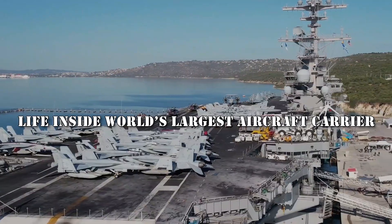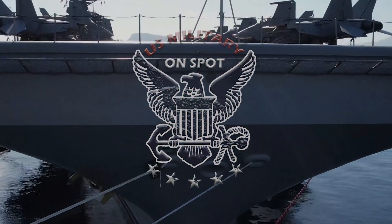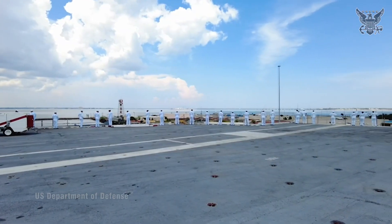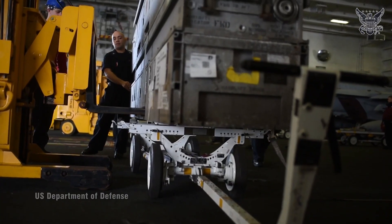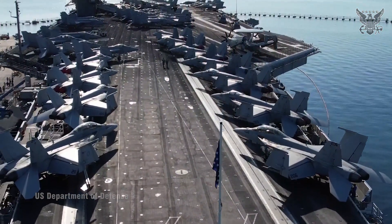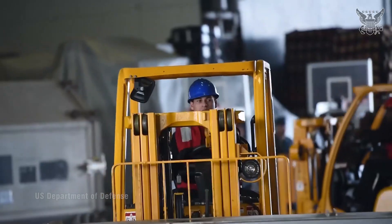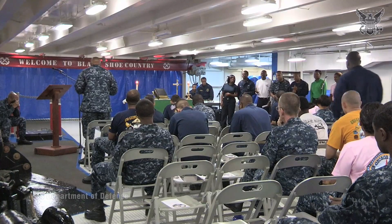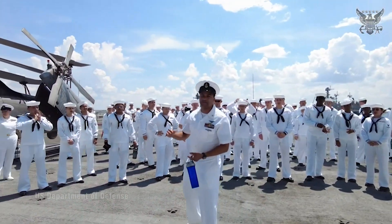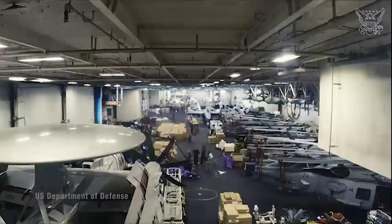Life inside the world's largest aircraft carrier in the middle of the ocean. Welcome back to U.S. Military On Spot Channel. As a military vessel, access to its interior is restricted and typically limited to authorized personnel such as crew members, contractors, and occasionally visiting dignitaries. The interior of an aircraft carrier like the USS George H.W. Bush includes various compartments and areas serving different purposes.